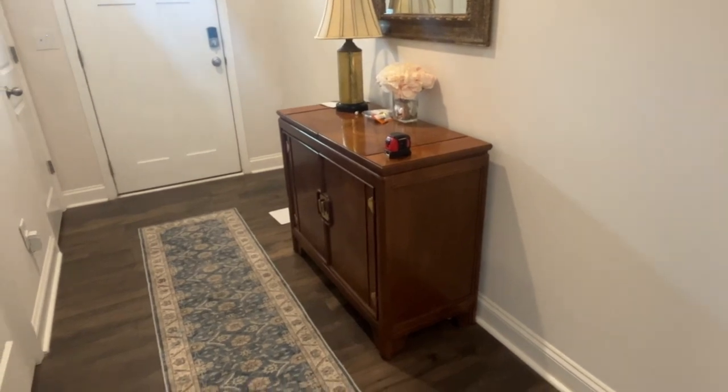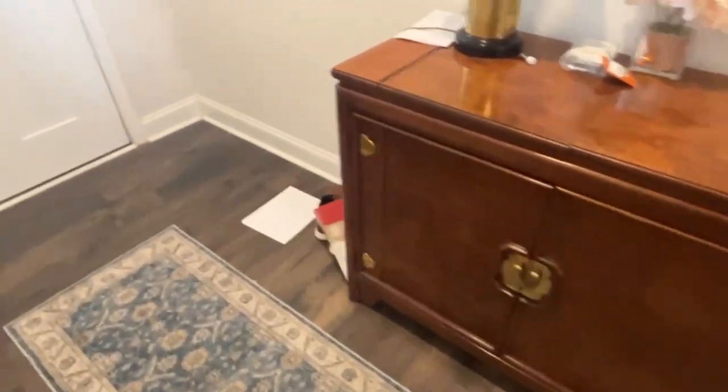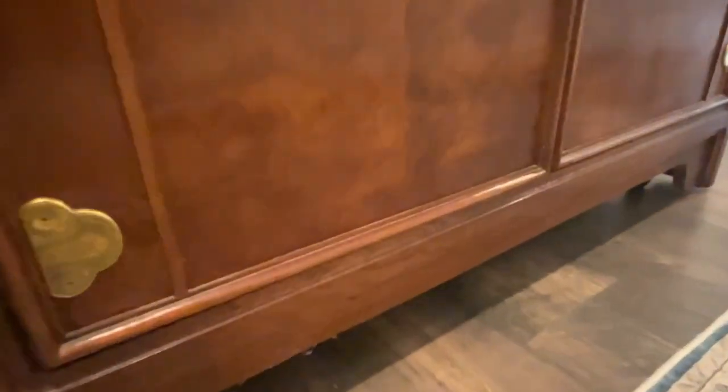The first area we're going to tackle is under this little cabinet thing — it's on wheels so I'll be able to roll it out of the way. Some of Bill's work stuff is right here so I'll have to take that upstairs. If you can see under it, there are lots of spider webs and lots of stuff under there, so this is the first area we're cleaning today.